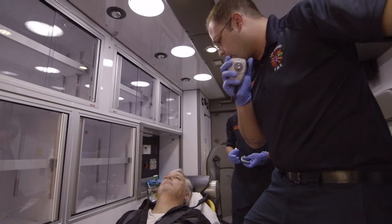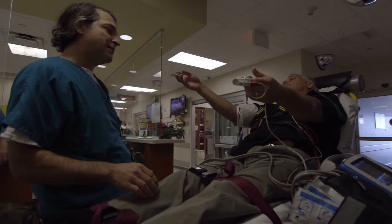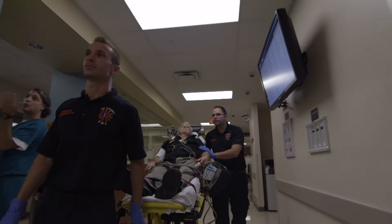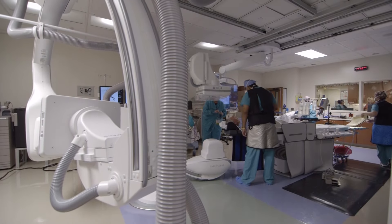Every second counts when it comes to stroke treatment. The quicker blood flow is restored, the more brain is saved. The area's only certified comprehensive stroke center, Gulf Coast Medical Center, has the latest technology for a speedy search and recovery mission.